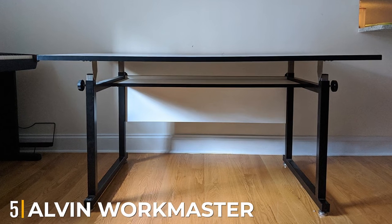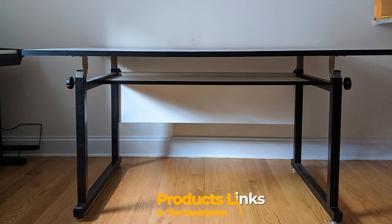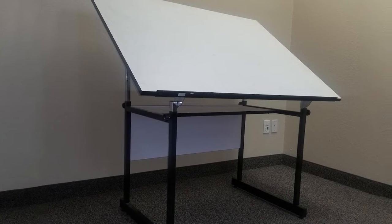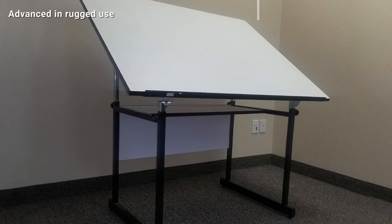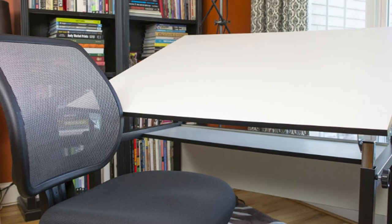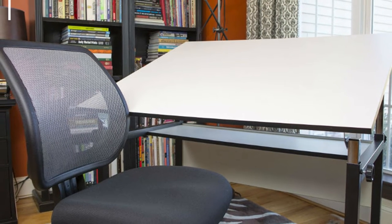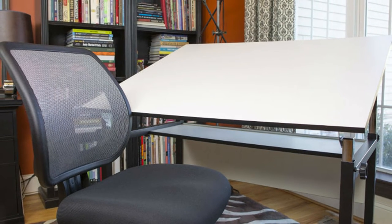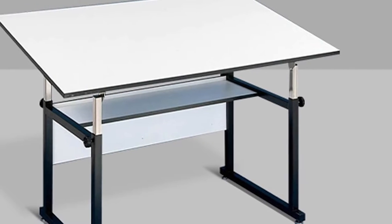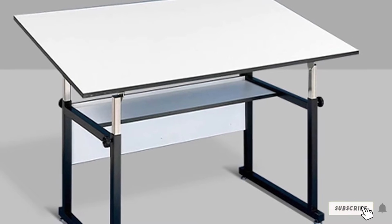The number five position is held by the Alvin Workmaster. The Workmaster BLK base W-36 is a must when mentioning heavy-duty drafting tables. This table cannot be warped and is able to adjust the height from 26 inches to 48 inches, creating a stable surface that is built to last. It also features built-in shelves with a modesty panel and four thick black posts to ensure stability. Furthermore, this table is thoughtfully designed with rounded corners for safety and an easy-adjust mechanism, and the sleek white contemporary design is an additional plus.